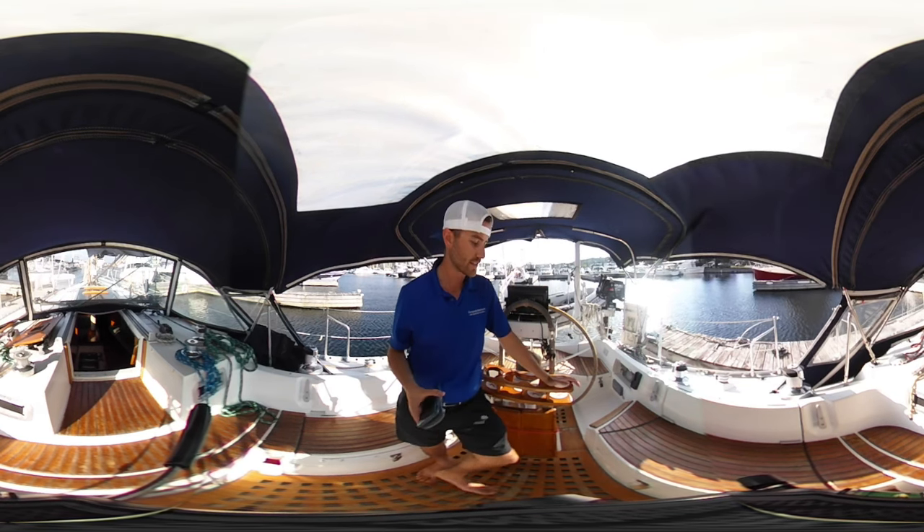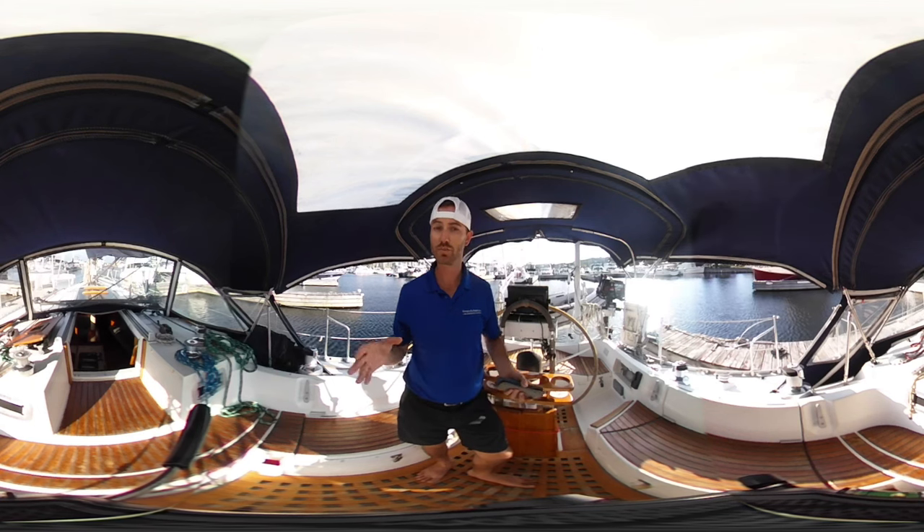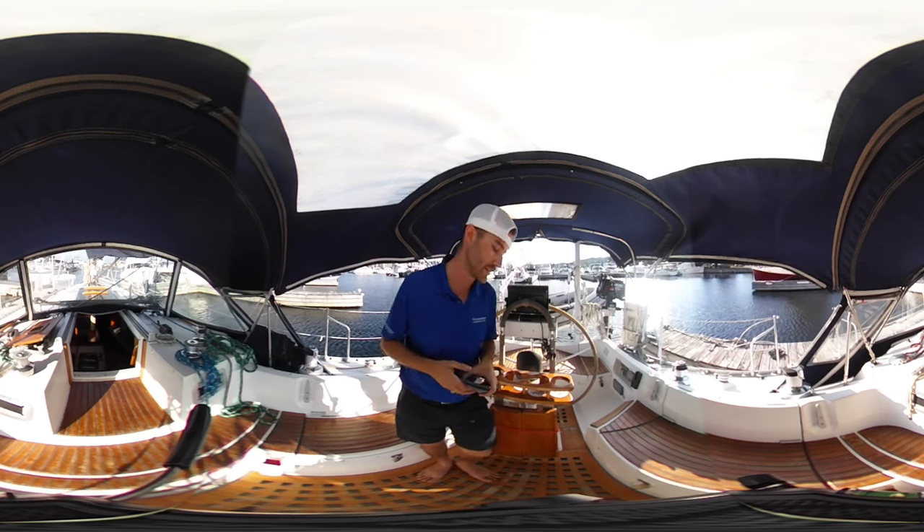This is a 360 video tour, so as I take the camera throughout the areas of the boat, you can actually interact with the video — whether it's zooming in, zooming out, or scrolling around and having a look at the areas of the boat and not just focusing on me the entire time.